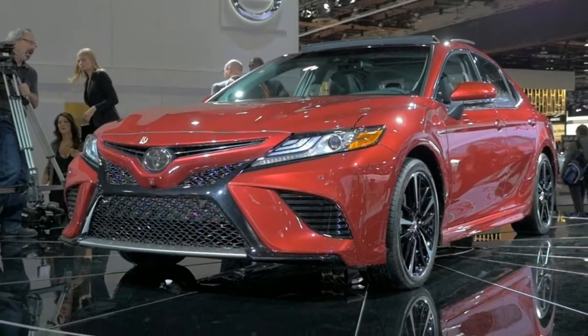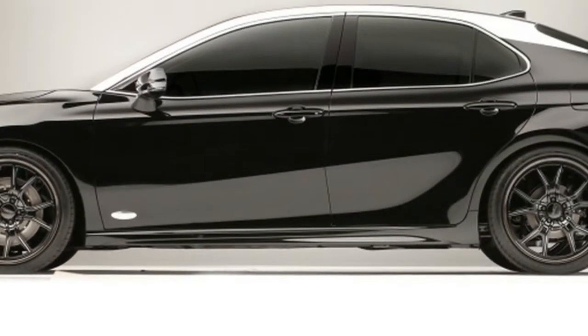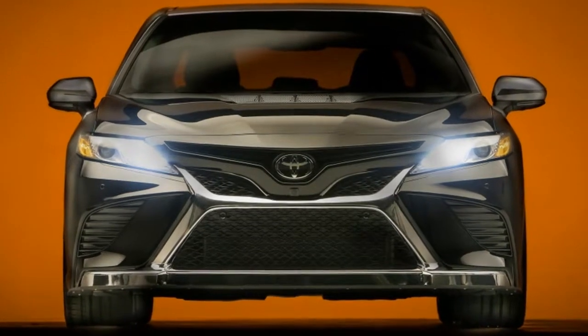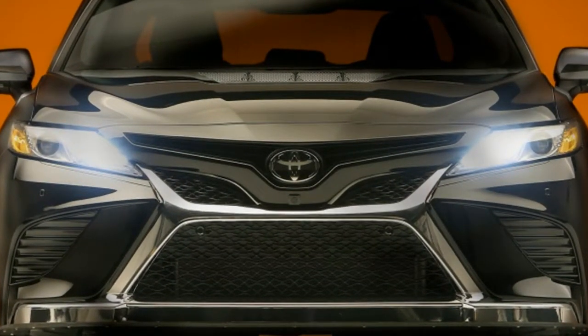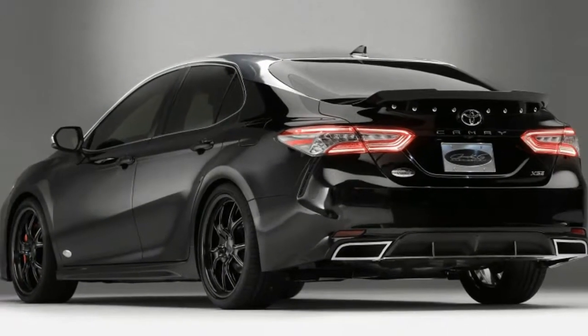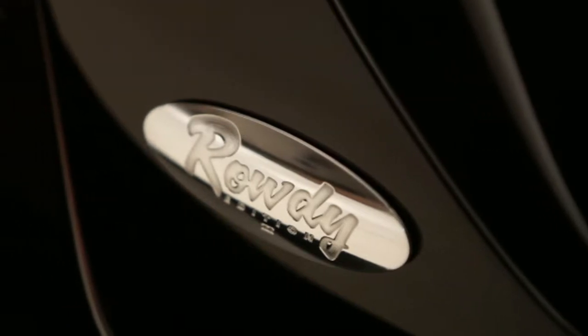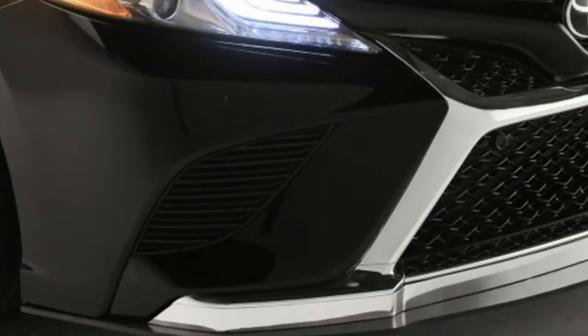For this year's SEMA show, Toyota is showcasing a bunch of custom 2018 Camrys. Despite being very different, they all share one common theme besides being Camrys — they're all customized by NASCAR drivers who race the Camry, with the exception of the one from TV commentator and former Top Gear USA host Rutledge Wood. The cars range from subtle to outrageous.